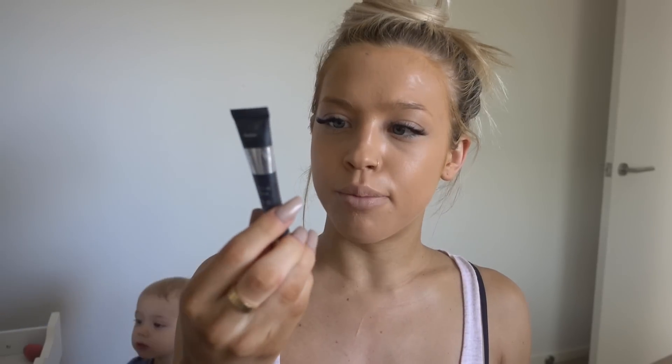I have really bad bags at the moment because I'm not getting a lot of sleep, so I've been using this bye-bye under eye concealer. I don't even know the brand that well, but I'm using that and I just use a Mecca concealer brush for it.